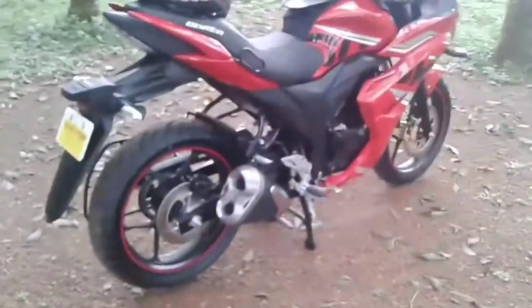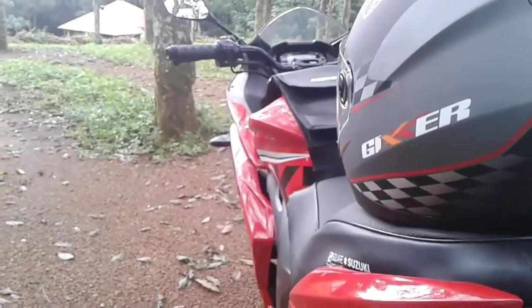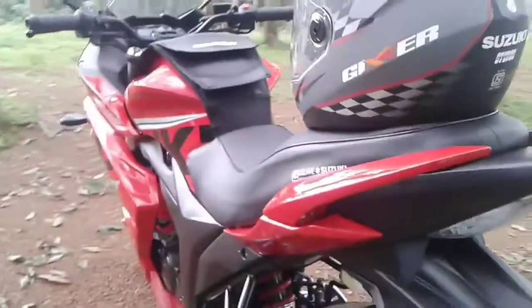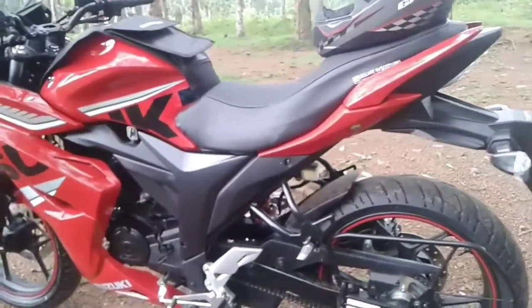Borrowing key styling elements from the Gixxer — like similar looking rear panels and a muscular fuel tank — the bike looks sportier with the additional fairing. Built around a single down tube frame, the bike draws power from a 155cc engine developing 14.6 bhp.